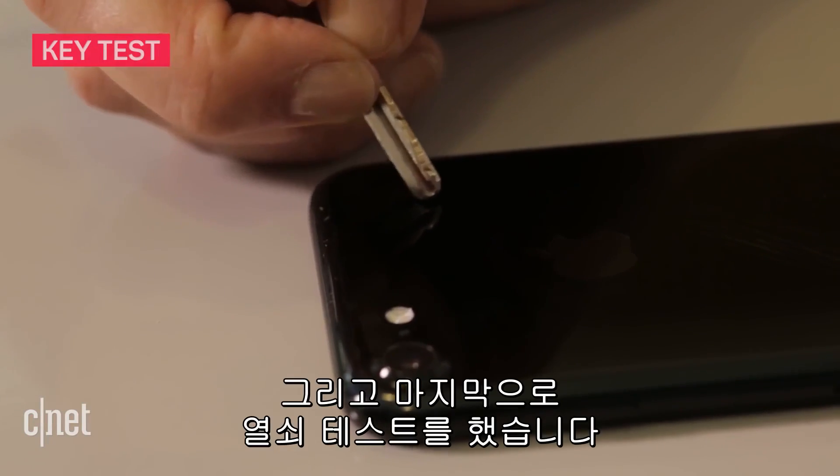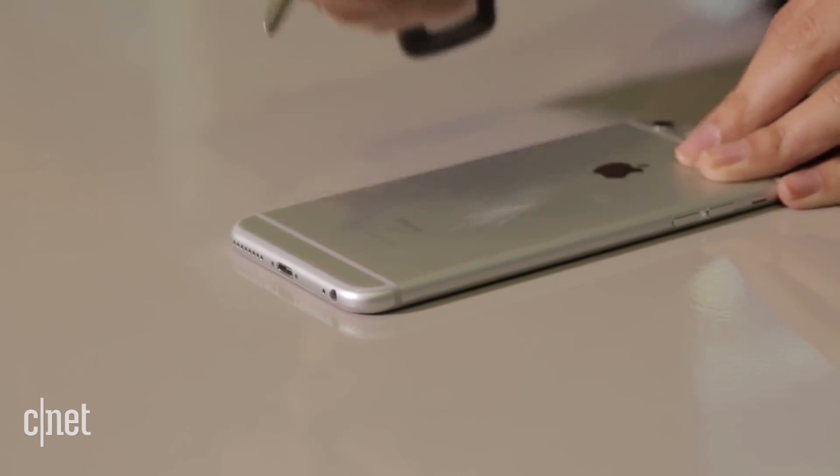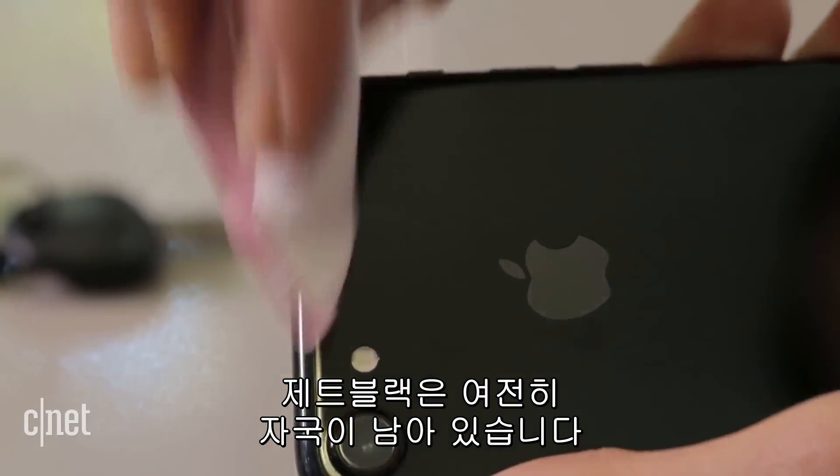And for the grand finale, the key. Big scratch on both phones. Again, the silver one wiped away and the jet black retained the nasty scar.